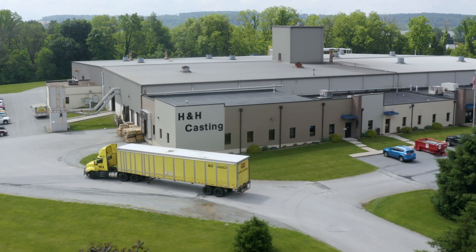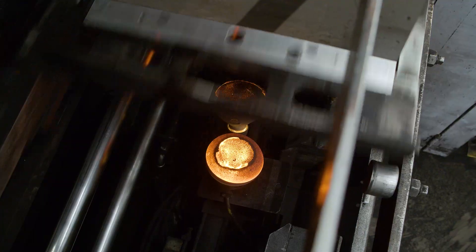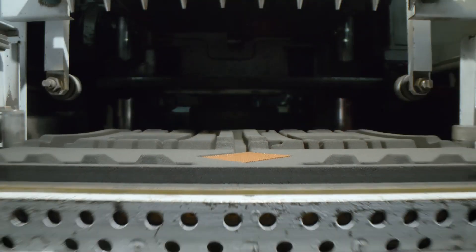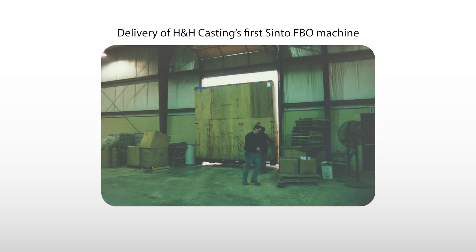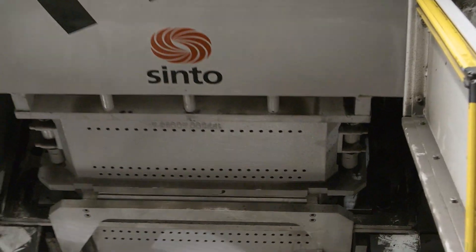Over 25 years ago our grandfather chose to partner with Sinto. We were one of the first foundries in the area to have automatic molding machines from Japan. They had looked at some competitors of Sinto, and Sinto offered a new product at the time with the assurances that a lot of those kinks that the other competitors were having trouble with were worked out. So in 1995 they decided to purchase their first automatic molding machine. The Sinto crew from Japan was here and there are all these really cool pictures of my grandfather and Uncle Rod showing off H&H and showing off the Sintos. Sinto was a no-brainer decision for us back then and even now.